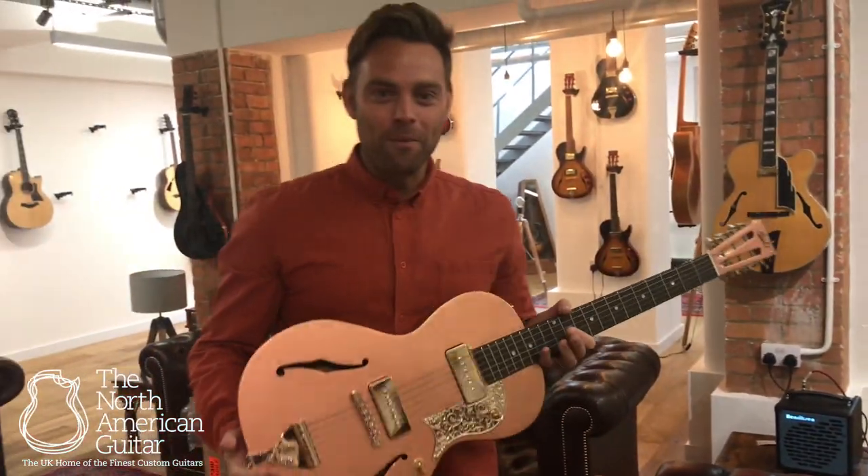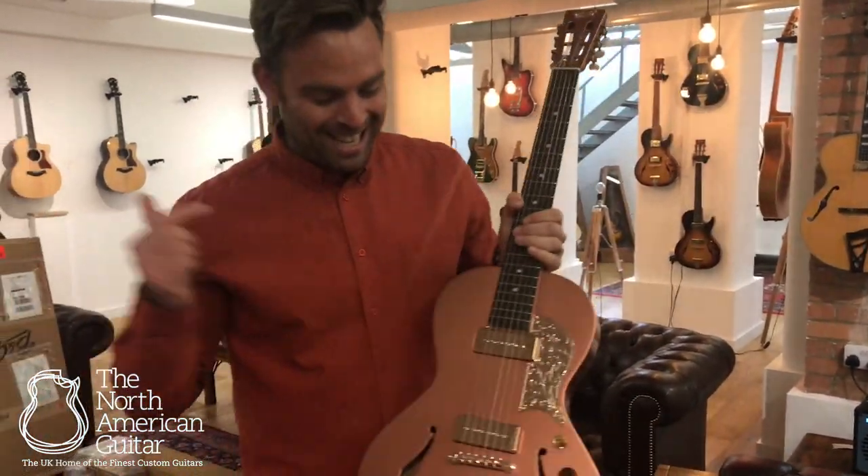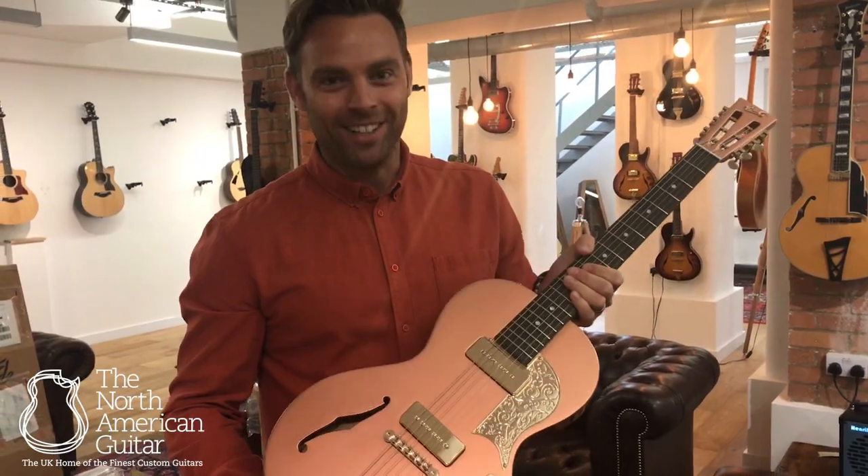For more information on B&G Guitars and this proper copper, please do get in touch.